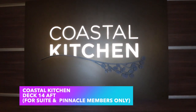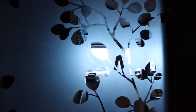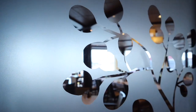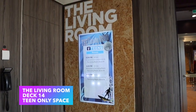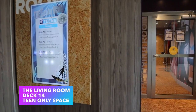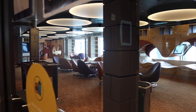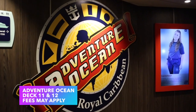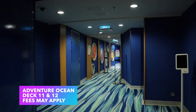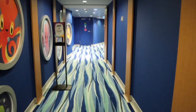Off to the side of the Windjammer you'll see Coastal Kitchen — another restaurant exclusively for suite guests and Pinnacle Club members. On the right side before entering the Windjammer is the Living Room, a teen-only space — check the Royal Caribbean app for age requirements. Spanning decks 11 and 12, Adventure Ocean is similar to the teen space but for younger kids, so if you and your friends want to go out, you can leave your little ones there.